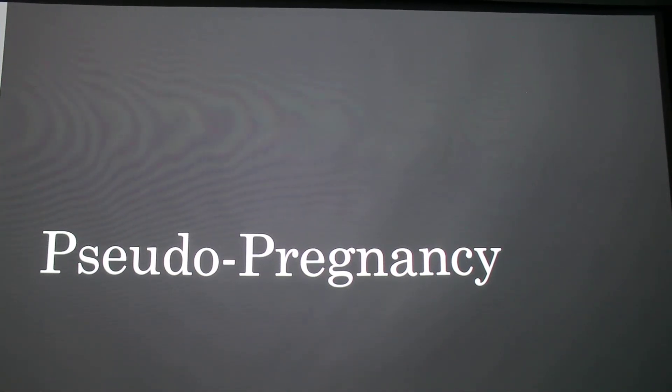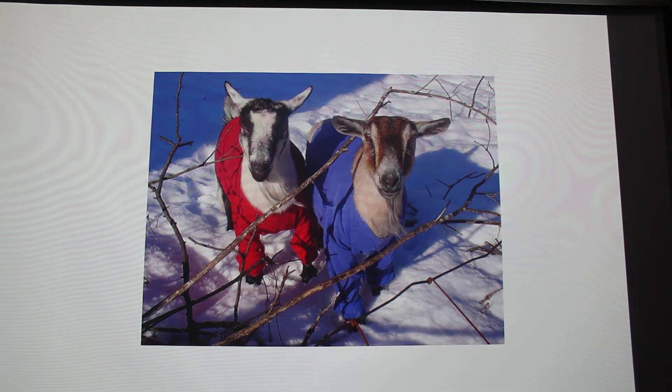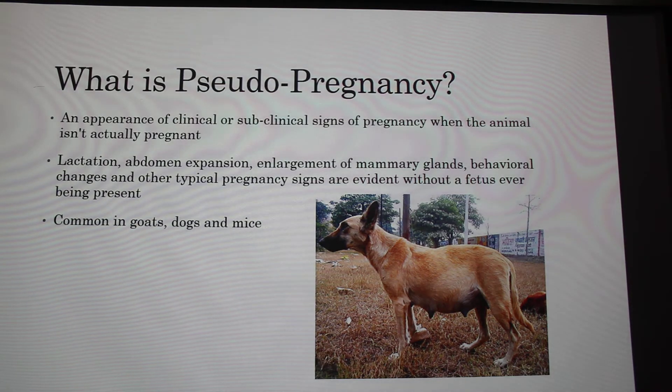Today I'm going to be talking about pseudopregnancy. I owned two pet goats, and one of them had multiple pseudopregnancies throughout her lifetime, which I always found interesting. If you've ever had a pet that you thought was pregnant but actually wasn't, you might be interested in this lecture. So what is a pseudopregnancy? Pretty much, it's the appearance of clinical or subclinical signs of pregnancy when the animal isn't actually pregnant.